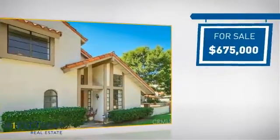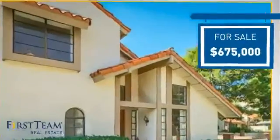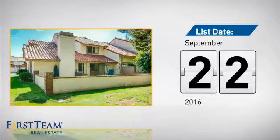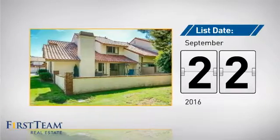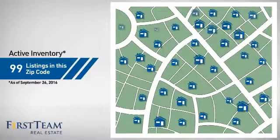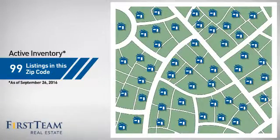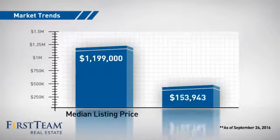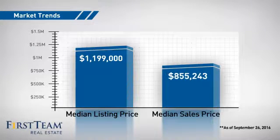Currently listed at just under $700,000, it just went on the market this month. Wondering how it stacks up against the competition? There are now just under 100 homes on the market within this zip code, with a median list price of just under $1.2 million and a median sale price of just under $900,000.